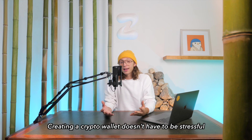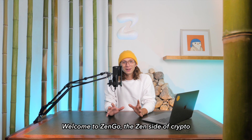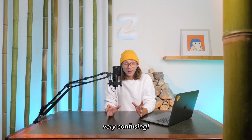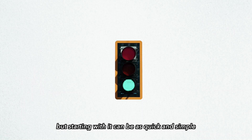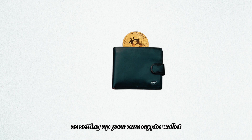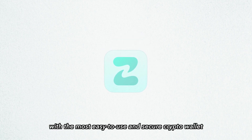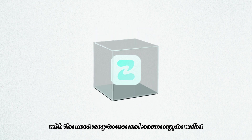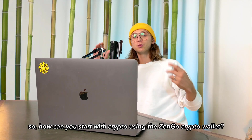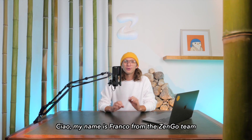Creating a crypto wallet doesn't have to be stressful. Welcome to ZenGo — the zen side of crypto. The crypto world can be very confusing, but starting with it can be as quick and simple as setting up your own crypto wallet. Here at ZenGo, we've got you with the most easy-to-use and secure crypto wallet on the planet. So how can you start with crypto using the ZenGo crypto wallet?